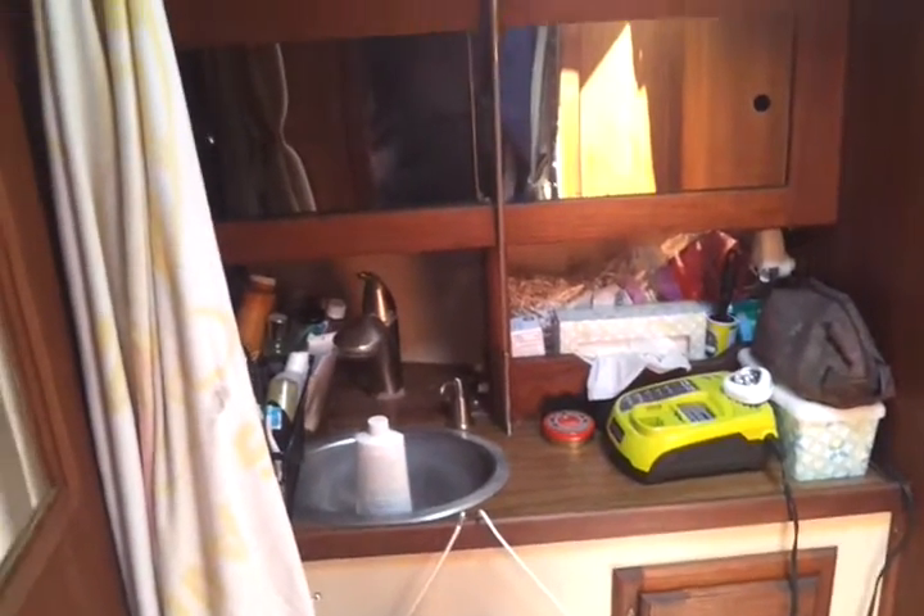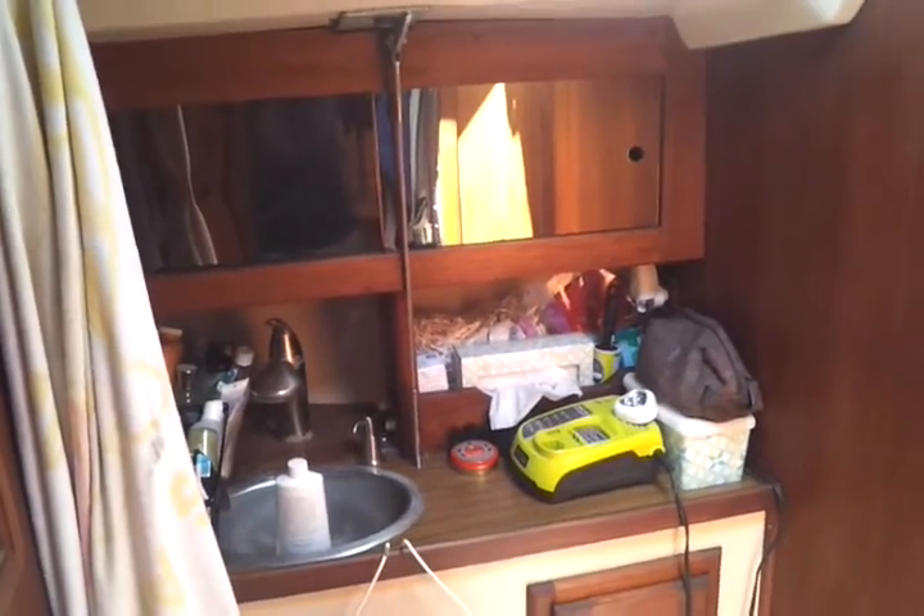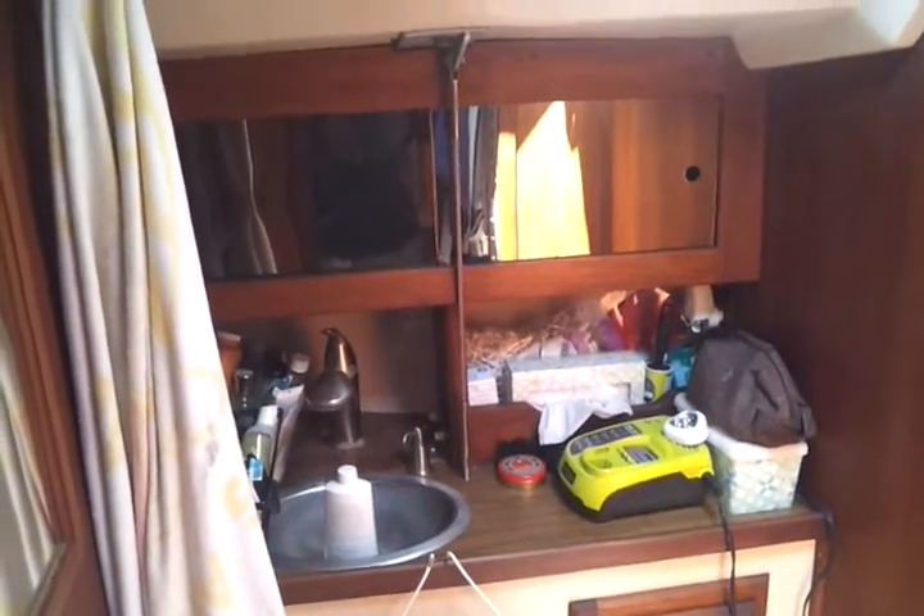This is the bathroom area. I don't really use the toilet and I don't use the pull-out faucet for a shower. I just store all my toiletries in here and I use the dock shower and the dock bathroom. I keep the holding tanks on board pretty dry just because it's less wear and tear on the boat that way.